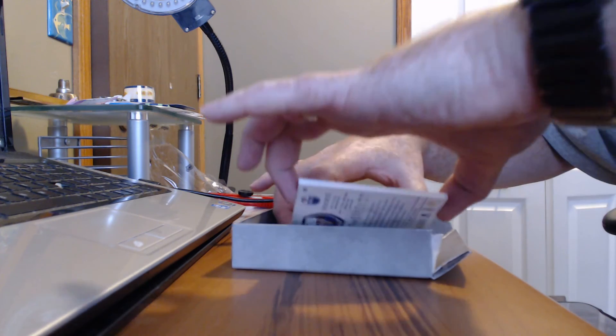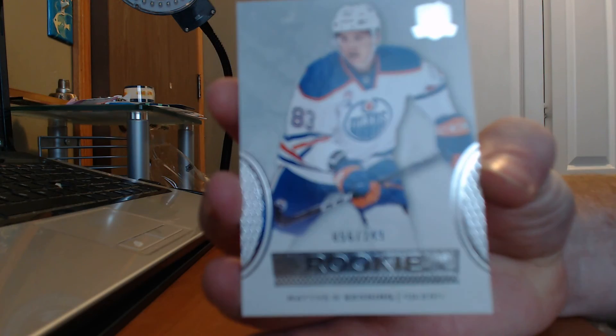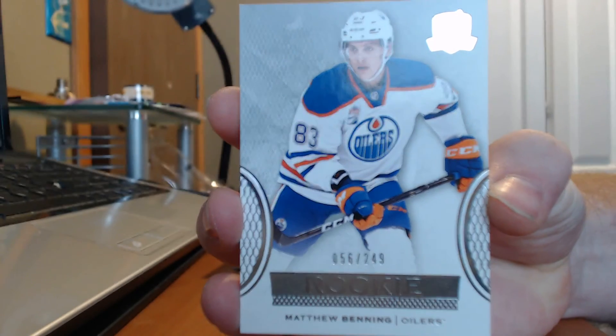Our next card is going to be a rookie of Matthew Benning, the Oilers, out of 249.